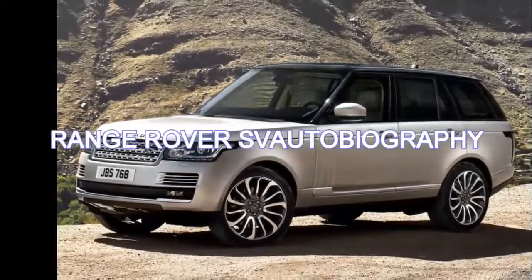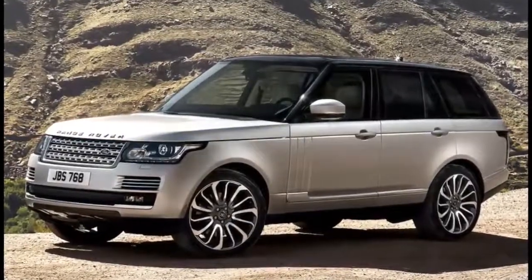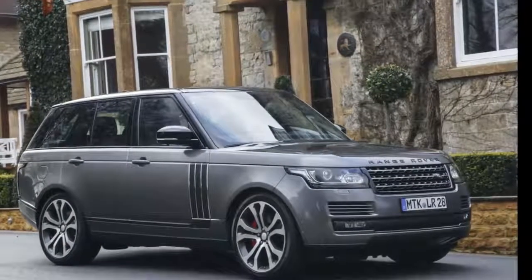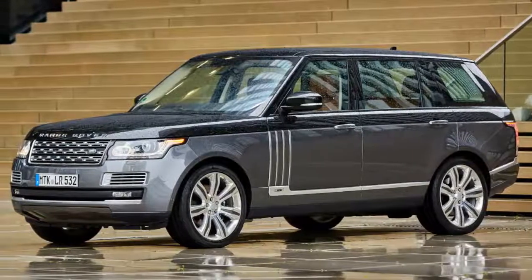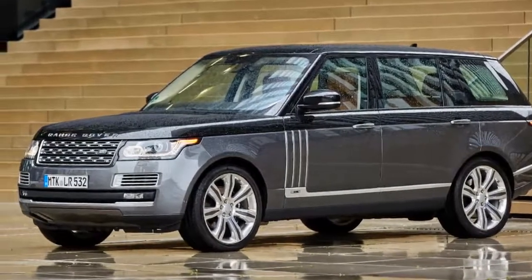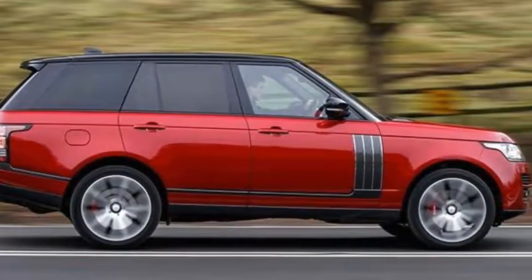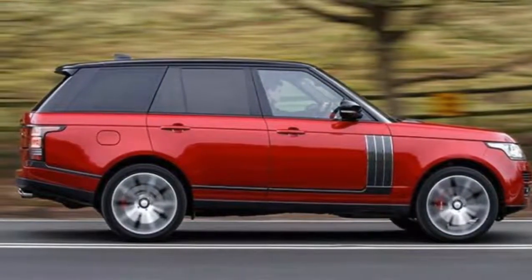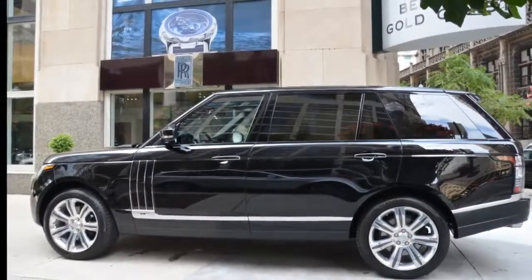2017 Range Rover SVAutobiography Dynamic: landed gentry, newly moneyed ballers, and Beverly Hills realtors take heed — the Range Rover Dynamic is here to fill the multi-passenger vehicular void that no supercar could. Second only to the long-wheelbase Range Rover in terms of price and size, and surpassing it in ludicrous names, the short-wheelbase Dynamic shares the longer vehicle's raucous supercharged 550-horsepower V8 engine, but adds a specifically tuned performance suspension for those who prefer a whiff of driver involvement in their leather-lined transport.